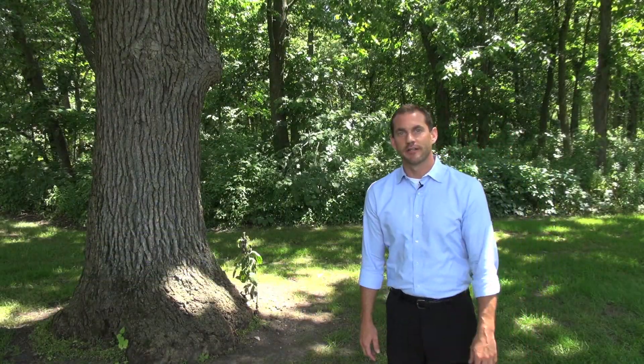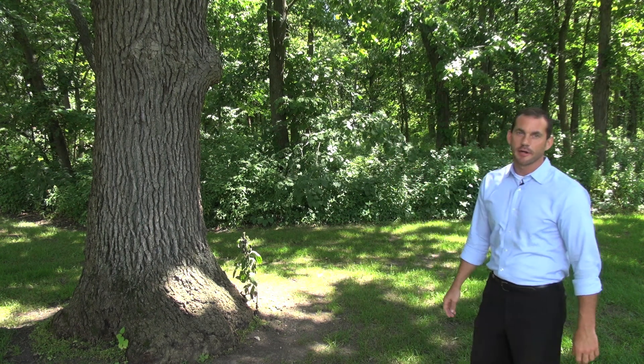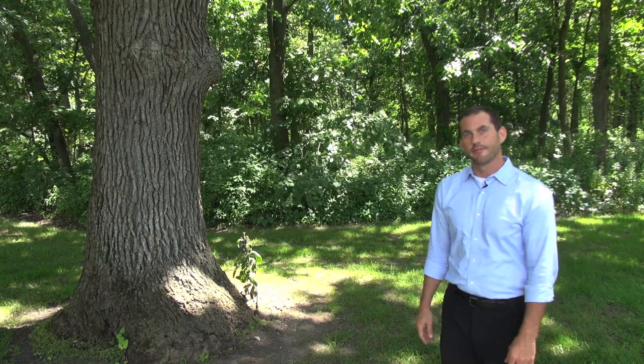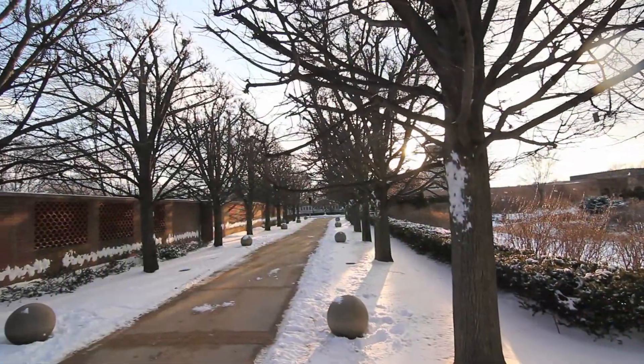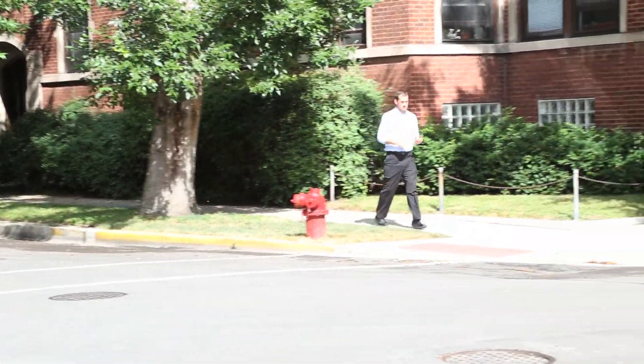We're standing here on the edge of beautiful McDonald Woods here at the Botanic Garden, where trees like the White Oak, the American Linden, and Shagbark Hickory have been growing and thriving for decades. But how will they fare in decades to come, especially given the adverse effects of climate change? That's the question that we've been trying to answer.